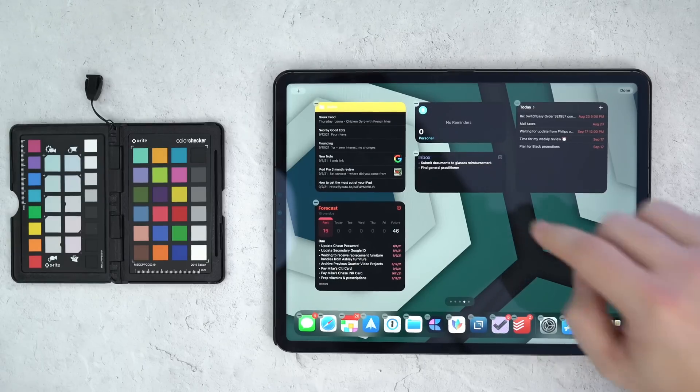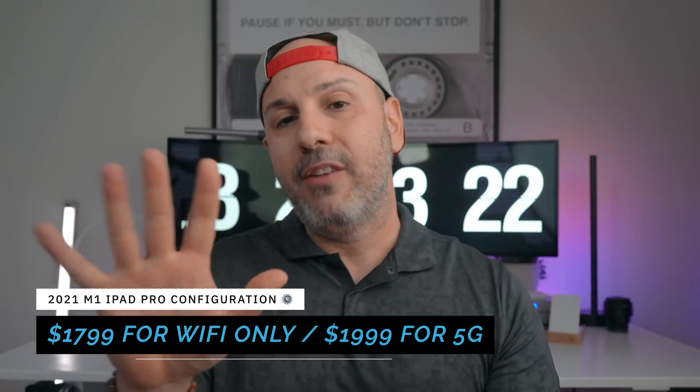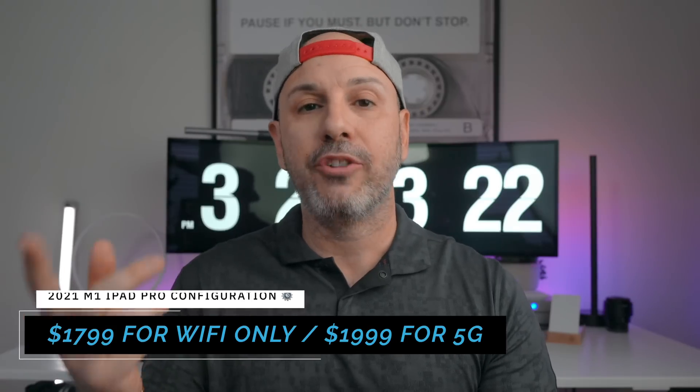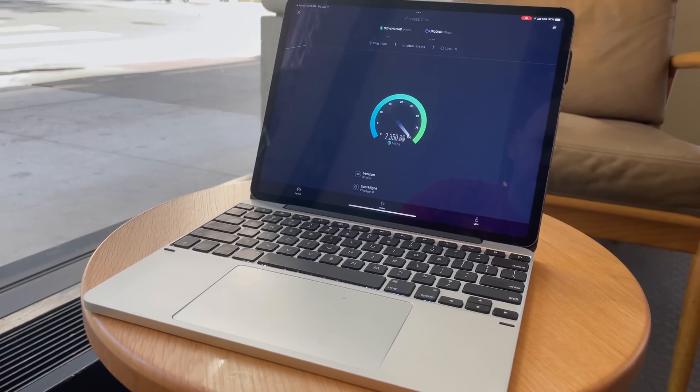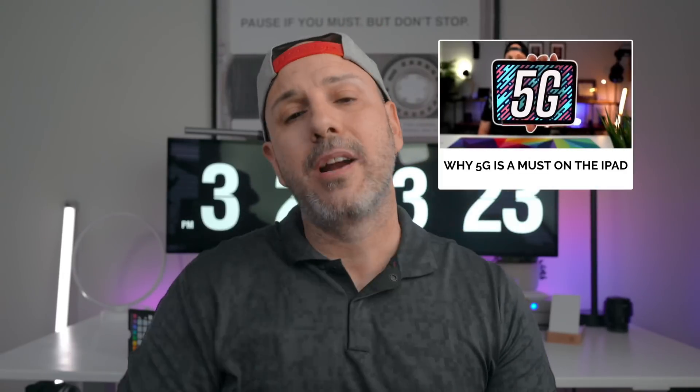As configured, this portable powerhouse sells for $1,799 and it's Wi-Fi only. I decided to add 5G for an extra $200, bringing the total up to $1,999. Many of you are probably thinking: why would you buy a cellular enabled iPad when you can just tether to your iPhone? I think that if you are spending this much money on a tablet that is designed around portability and versatility, you're doing yourself a disservice by not adding 5G — because the device really excels while being used out and about. I do have an entire video linked in the cards above that goes through my thought process on why I add 5G to all my devices.